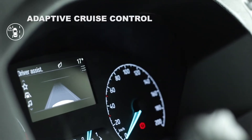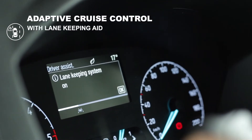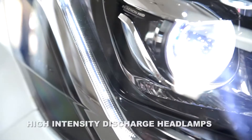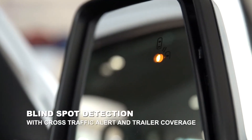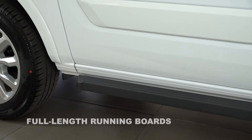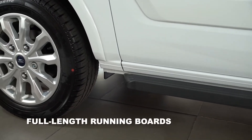Options available include adaptive cruise control with lane keeping aid, lane departure warning and collision mitigation, 230 volt inverter, high intensity discharge headlamps, blind spot detection with cross traffic alert and trailer coverage, full length running boards, trailer sway control and park distance sensors.